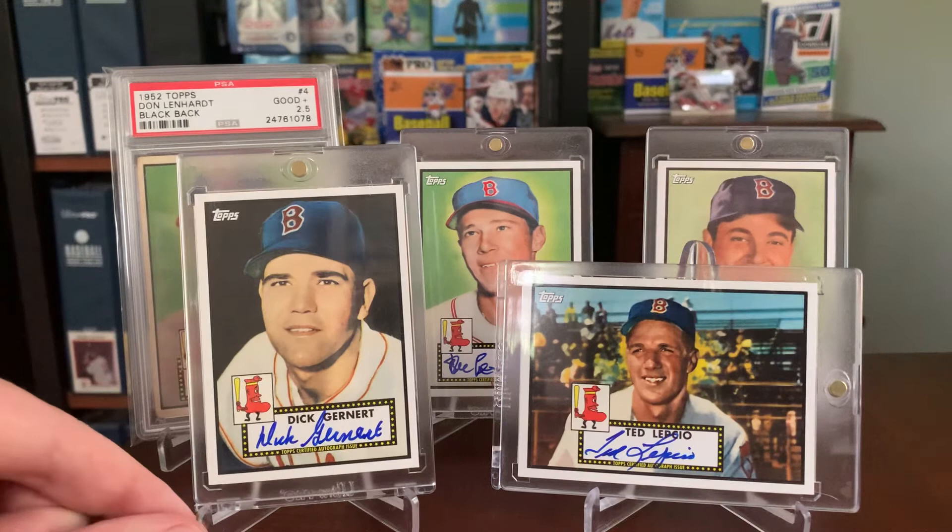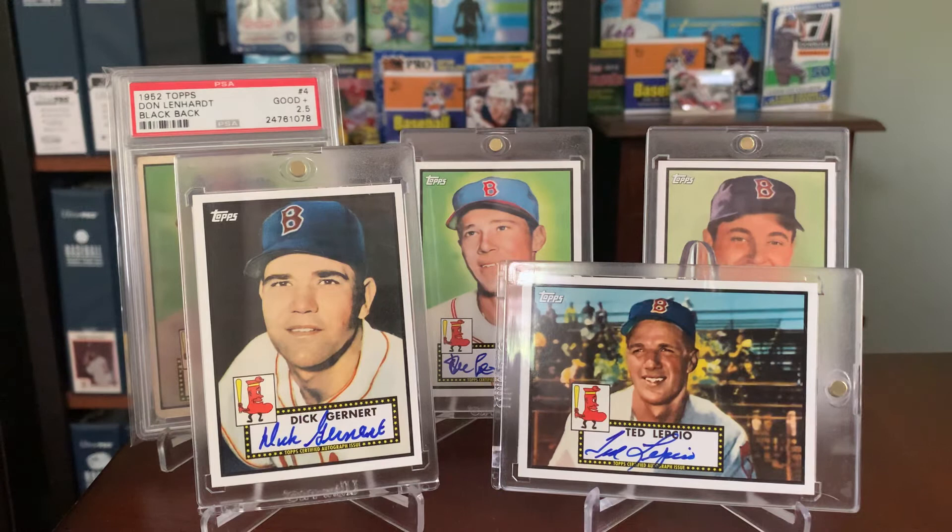I should mention that Don Lenhardt also passed away, back in 2014. So out of these four guys, only Ike Delock is still with us today.